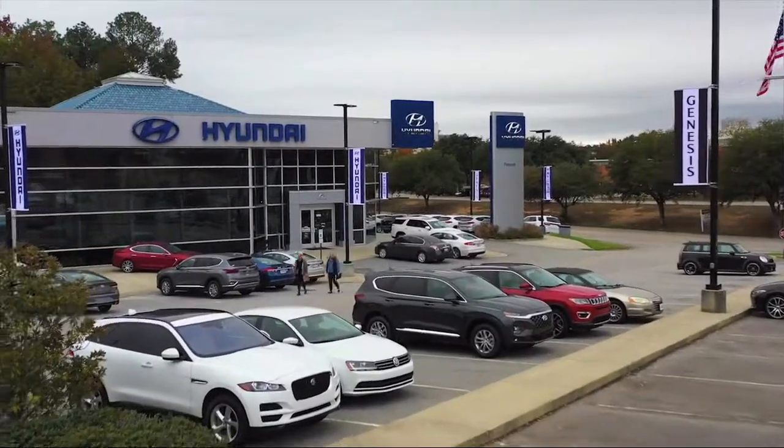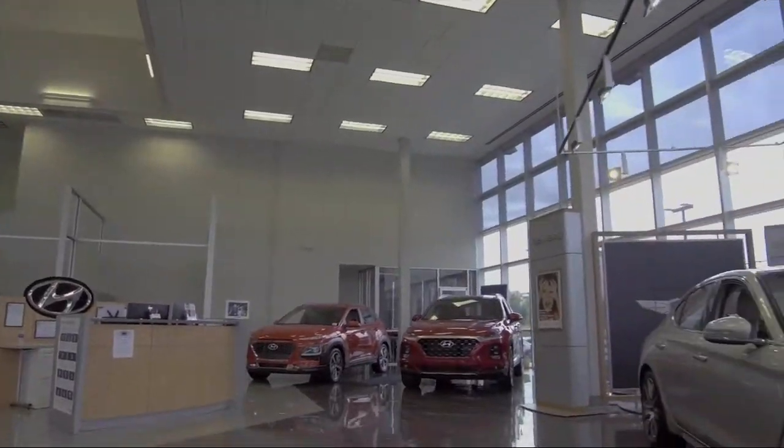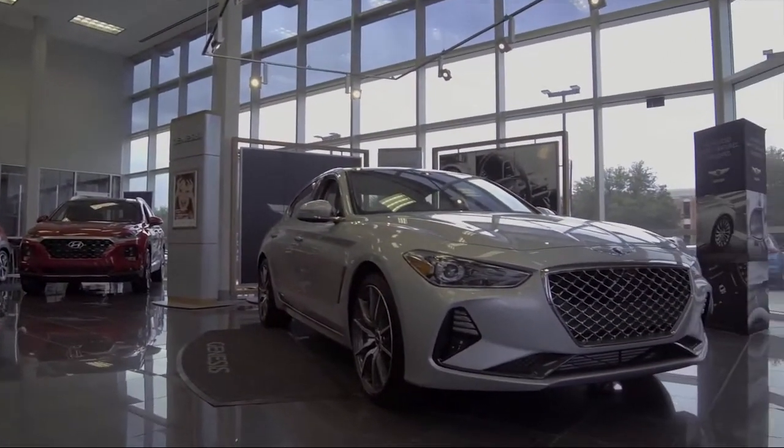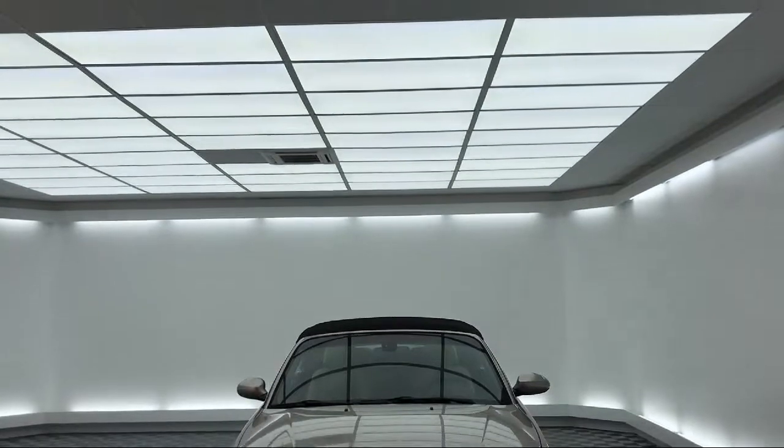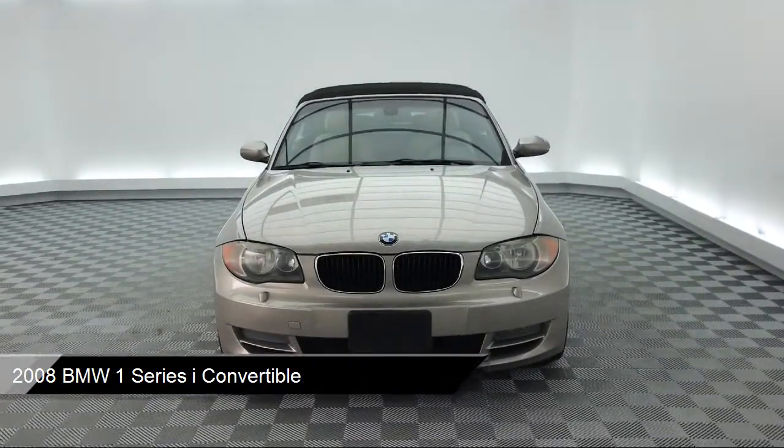Welcome to Peacock Hyundai Columbia. Here's a look at another one of our great vehicles from our extensive inventory. It comes equipped with an MP3 player, tire pressure monitoring system, keyless entry, leatherette, and steering wheel controls.